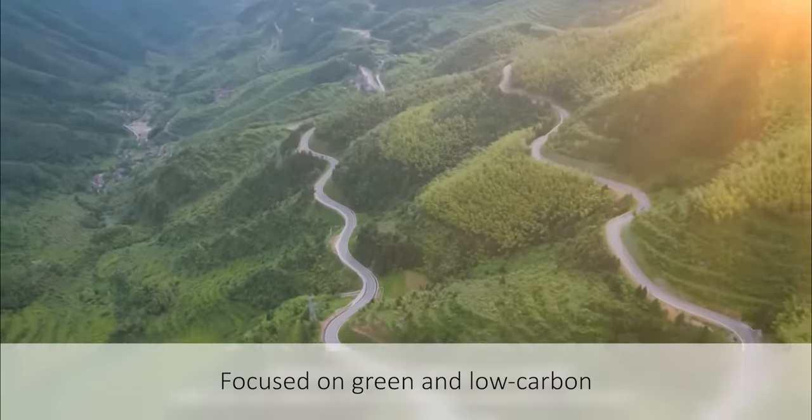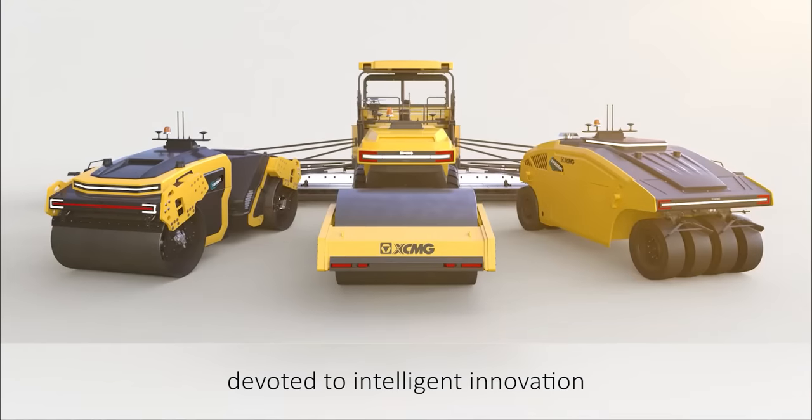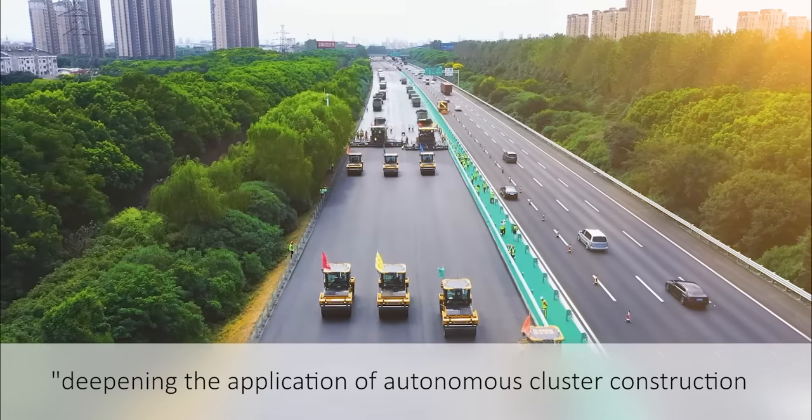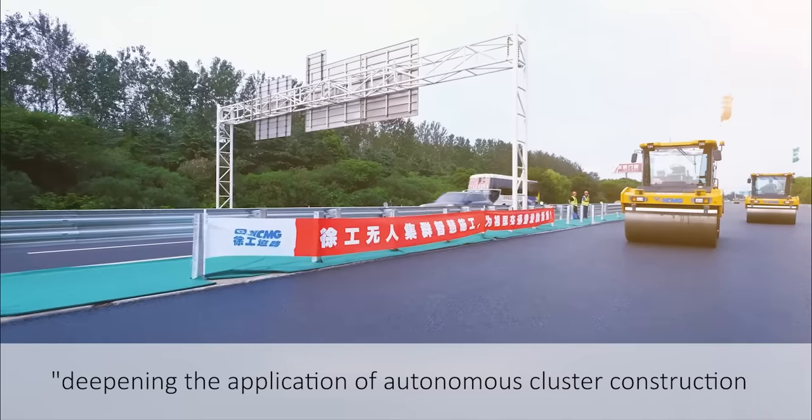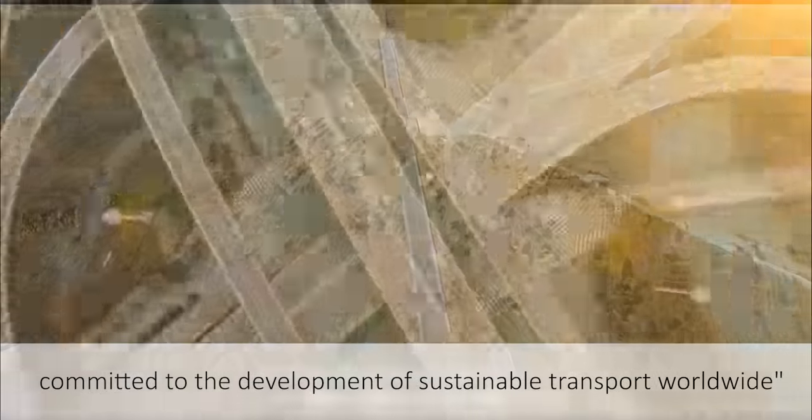XCMG — focused on green and low carbon, devoted to intelligent innovation, deepening the application of autonomous cluster construction, and committed to the development of sustainable transport worldwide.